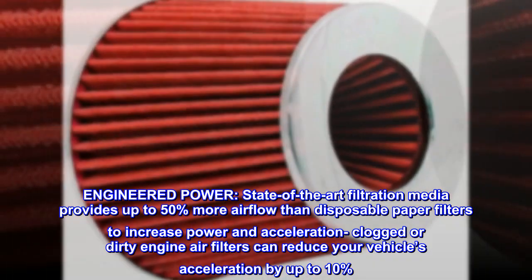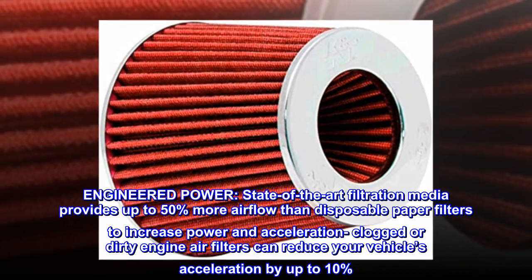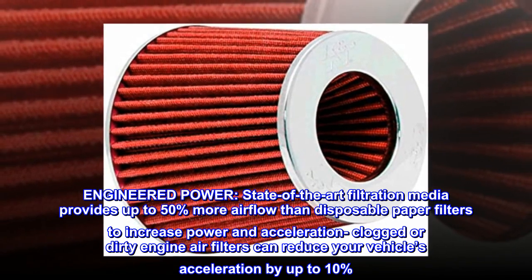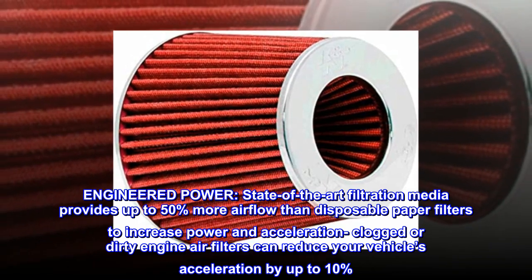Engineered power. State-of-the-art filtration media provides up to 50% more airflow than disposable paper filters to increase power and acceleration. Clogged or dirty engine air filters can reduce your vehicle's acceleration by up to 10%.